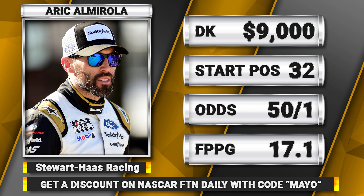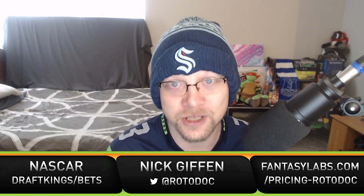Stewart-Haas Racing has struggled at the beginning of the year, however those struggles came at one-and-a-half-mile tracks that are higher-banked, using the low-horsepower and high-downforce package — all of which is the opposite of what we're going to see at Phoenix this weekend. So I wouldn't put too much weight on those recent struggles.